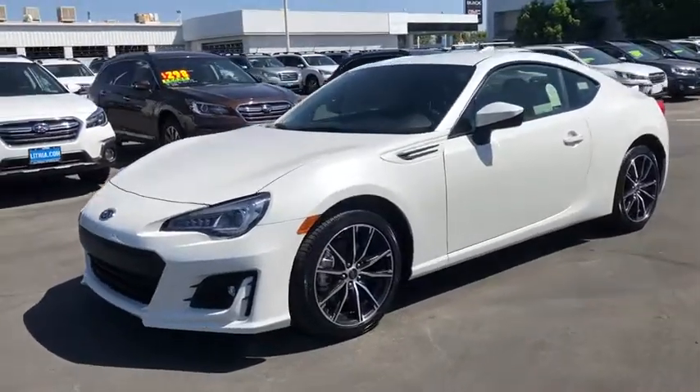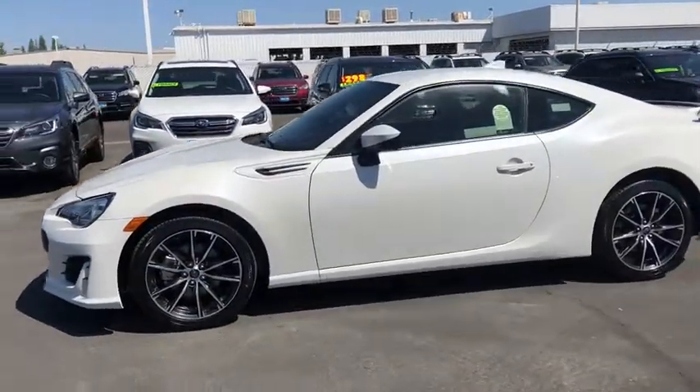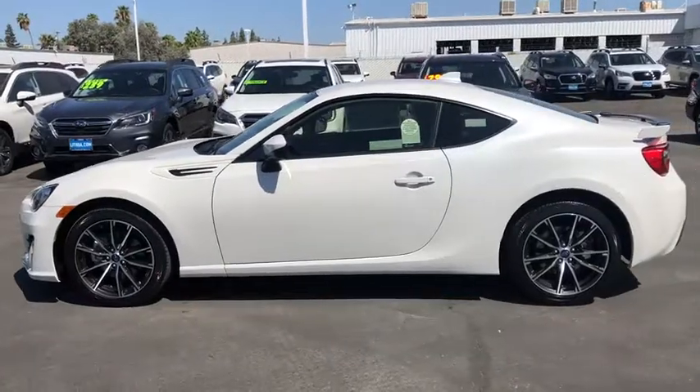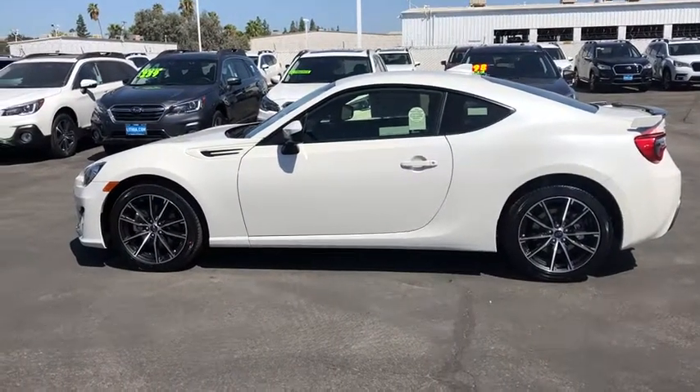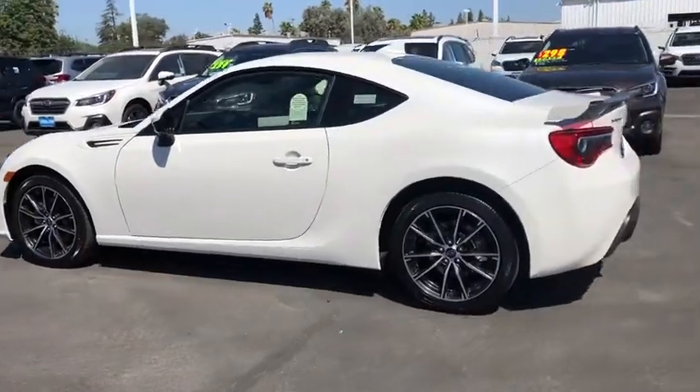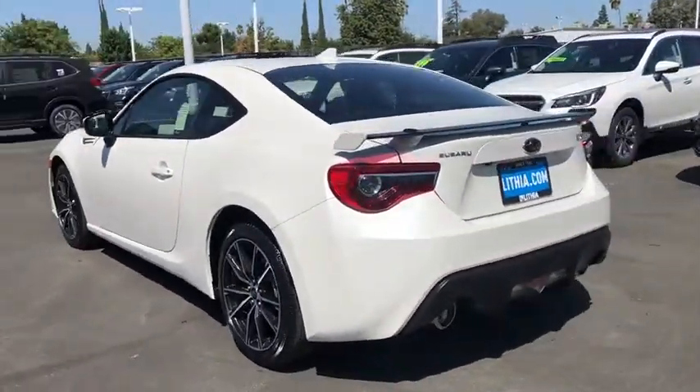Take a ride in the 2019 Subaru BRZ. The Subaru BRZ comes with agile handling, precise steering action, and powerful brakes, all contributing to a thrilling driving performance with a great fuel economy.